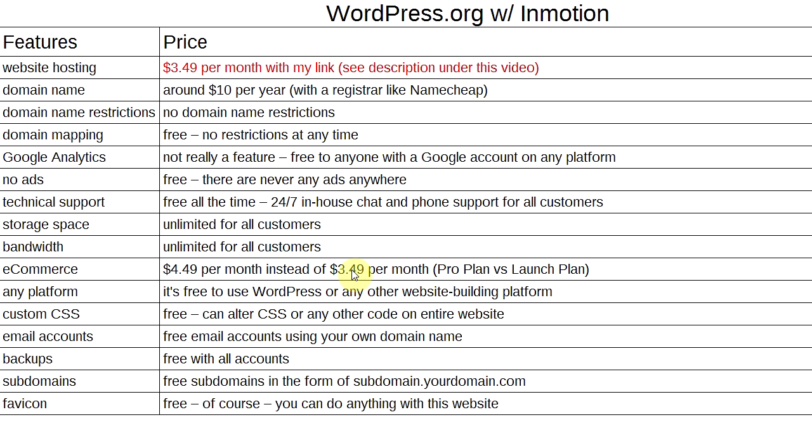You also get unlimited storage, unlimited bandwidth, and your site is e-commerce ready — the Pro plan is $4.49/month with my link in the description, which adds extra databases useful for e-commerce. You can use any platform, not just WordPress. You have full custom CSS and code editing access. You can have multiple email accounts at your domain, free backups, and 25 subdomains — all for about $50/year total.